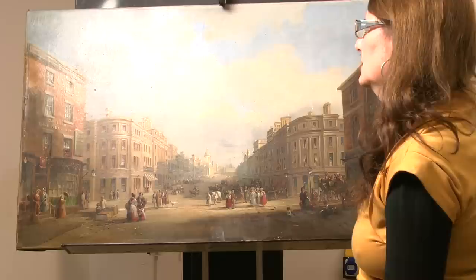Once we've got it fixed, what we'll probably do is some more consolidation on it. There's a bit more varnish that needs to come off, I think.